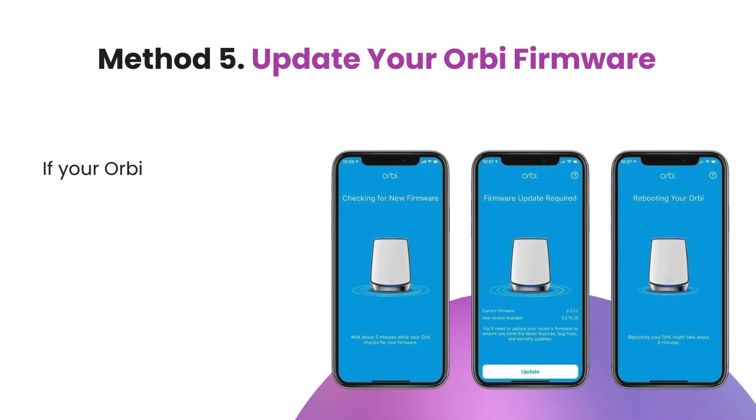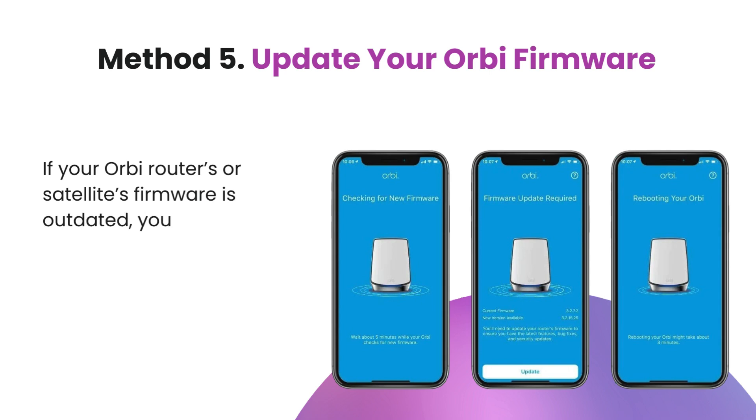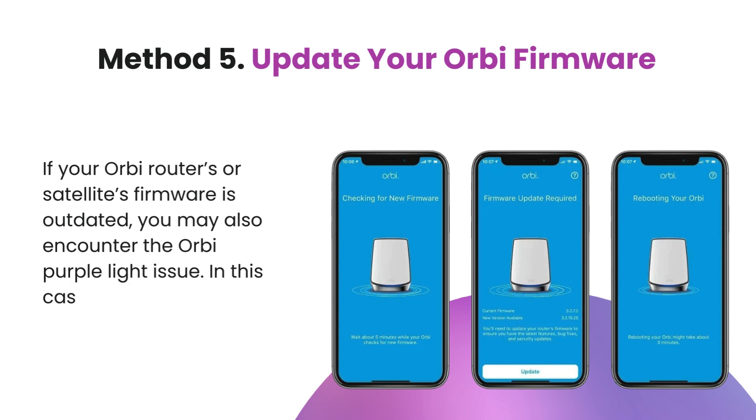Method 5: Update your Orbi firmware. If your Orbi router's or satellite's firmware is outdated, you may also encounter the Orbi purple light issue. In this case, you can try updating the firmware to fix this issue.